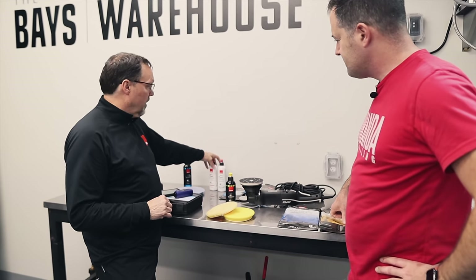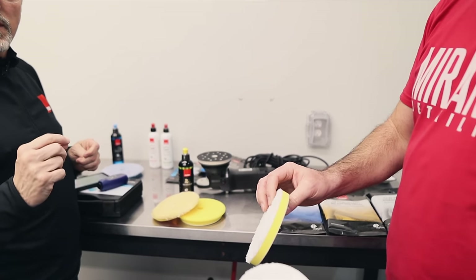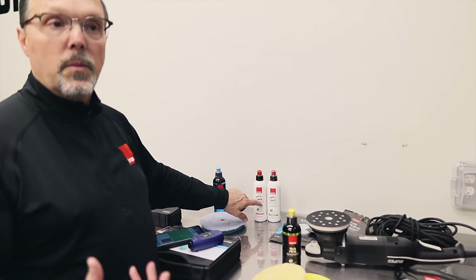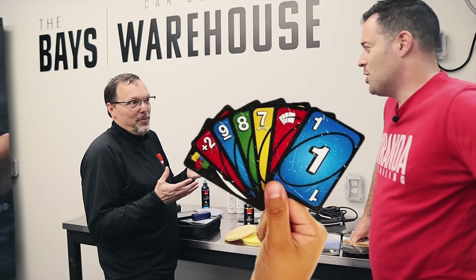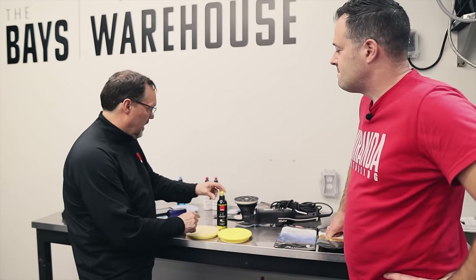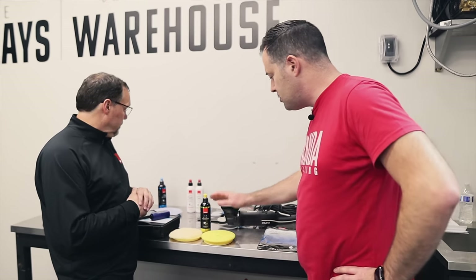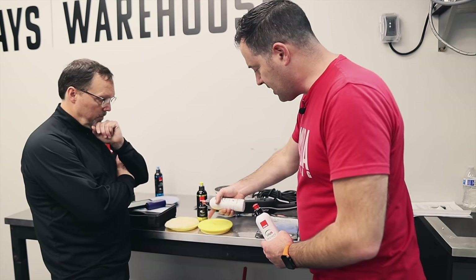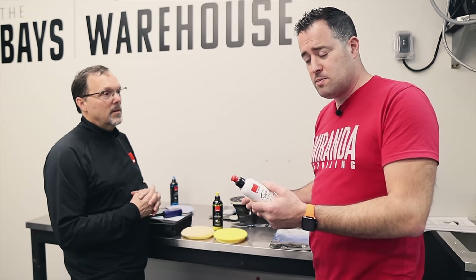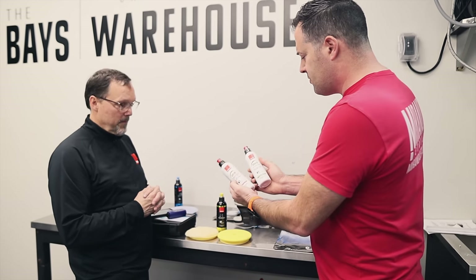Blue is the upper correction level, yellow is mid, and white products with white pads are the finishing level. Rupes also has Uno-branded products — 'Uno' meaning one product that can be used with any tool and any pad. The other products in the line are tool-specific, but Uno products work universally. Depending on your service packages, a paint enhancement with an Uno all-in-one product can be a complete job — no separate topper or protection step needed.